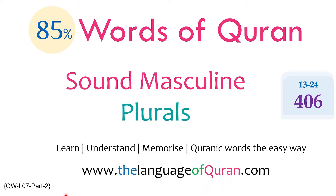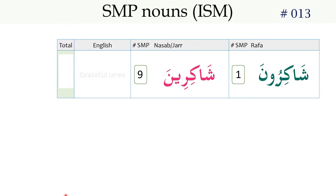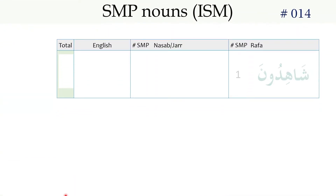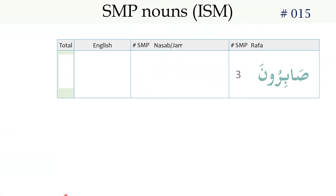So let's begin with number 13: شاكرون / شاكرين — Grateful Ones. شاهدون / شاهدين — Witnesses. صابرون / صابرين — Patient Ones.